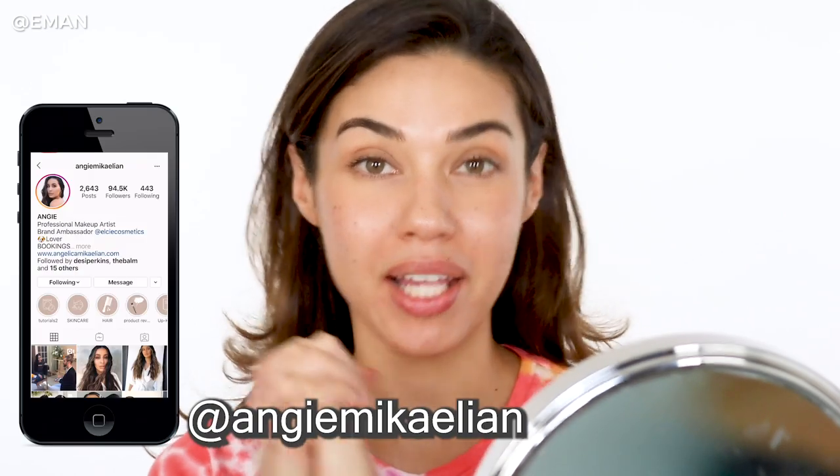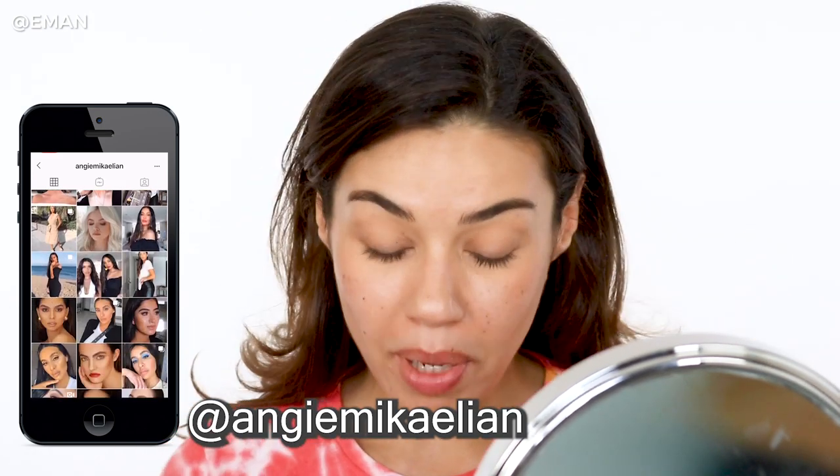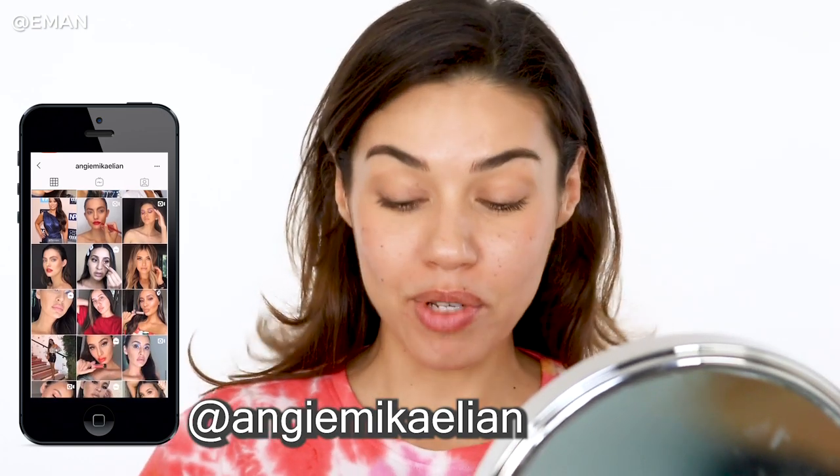For this look today, I was inspired by two people. The first video I saw was by one of my good friends, Angie McKaylian. If you guys don't know who she is, I'm going to include all her information so you can look her up. She is a professional makeup artist — she's amazing, she does gorgeous makeup, and she did the most beautiful look using my palettes. My second inspiration was from a YouTuber I love, her name is Allie Glines. I love Allie so much — I'm going to link her video in the description box because she did the most beautiful makeup using these palettes.